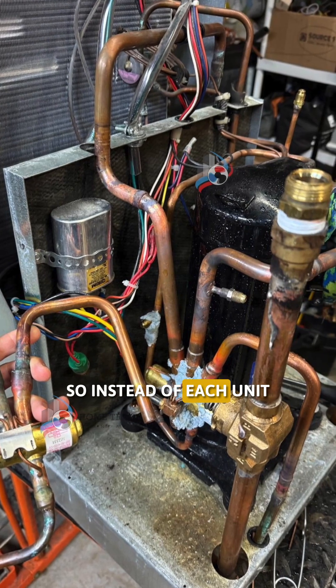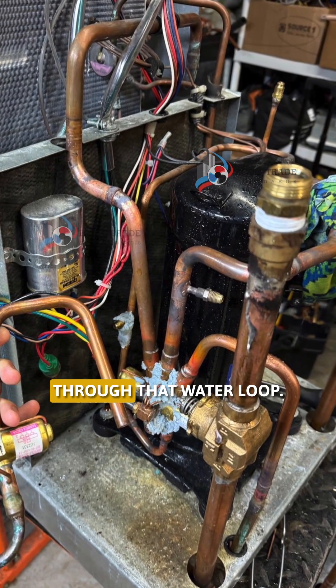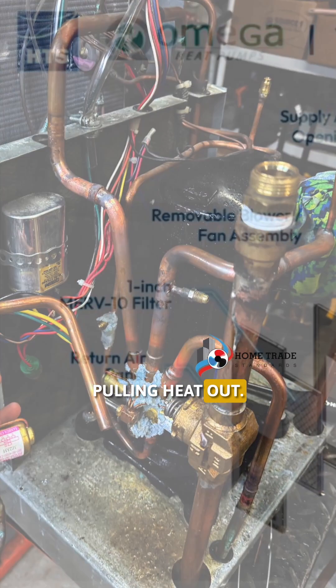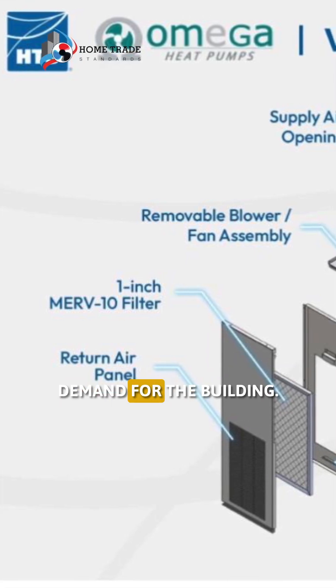Exactly. So instead of each unit constantly generating heat from scratch or cooling things down, they're kind of sharing the load through that water loop. Some units are dumping excess heat into the loop while others are pulling heat out. It's this balancing act that really reduces the overall energy demand for the building.